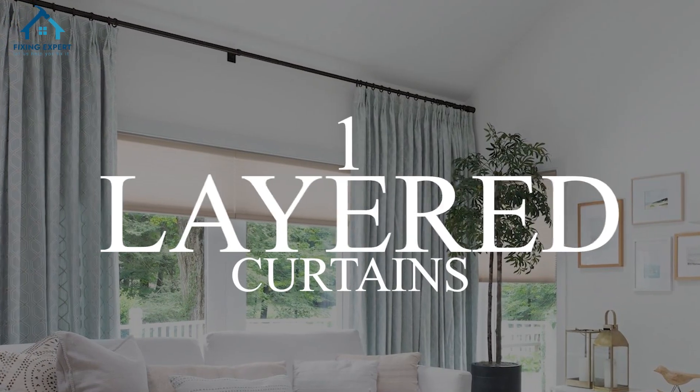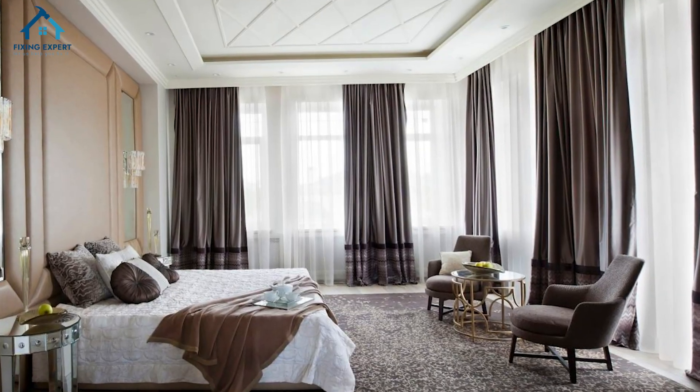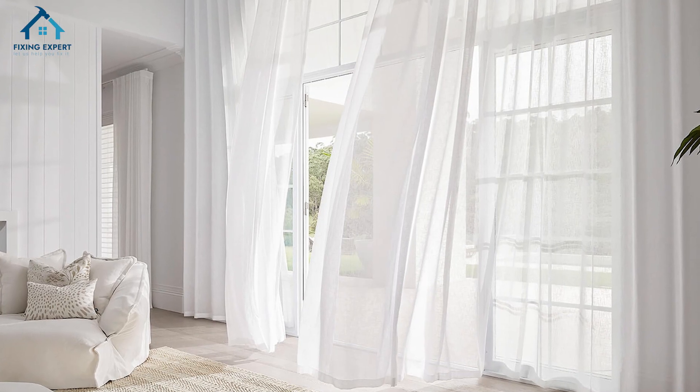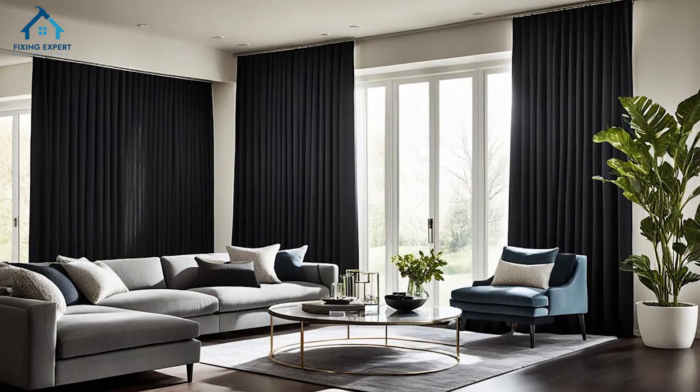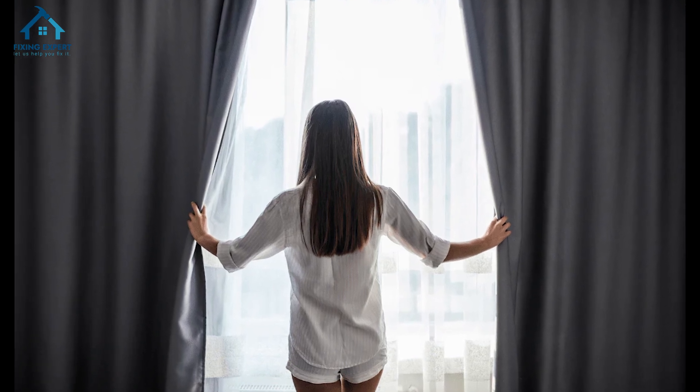1. Layered curtains. Layered curtains are a versatile and stylish option. Start with sheer curtains for daytime privacy and add heavier drapes or blackout curtains for nighttime. This allows you to control the light while adding depth and texture to your room.